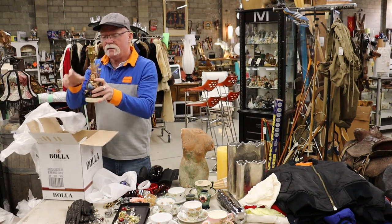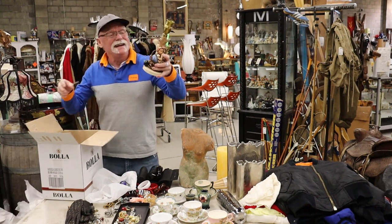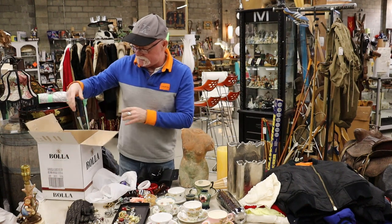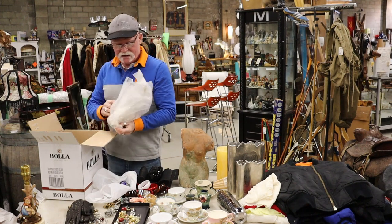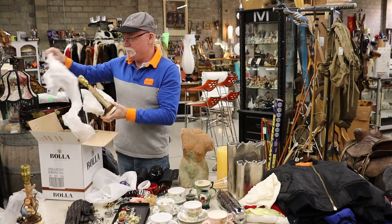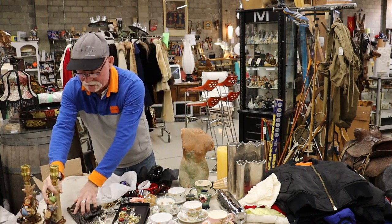And a Hummel lamp — I don't know if there's a shade in here. Hummel is very collectible; people collect it because it's Hummel, they collect it because of where it's made, usually Germany. And this is our last item — it is a matching Hummel table lamp.